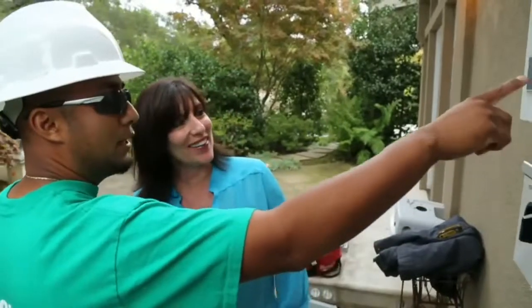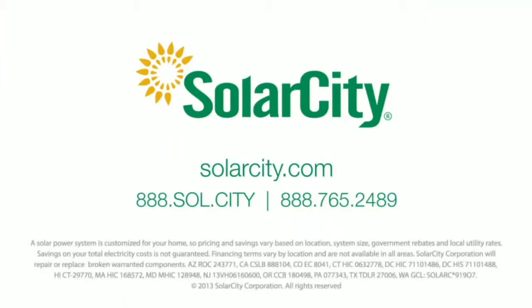For clean, affordable energy, control over your utility bill, and dedicated customer care, the choice is clear. SolarCity — America's number one full-service solar provider.